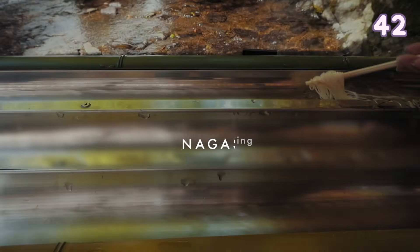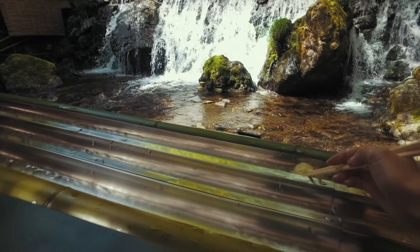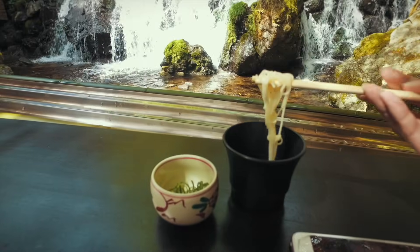Nagashi Somen — the noodles flow down some bamboo and you catch them with your chopsticks to eat. It is very fun and also very refreshing in the summer.